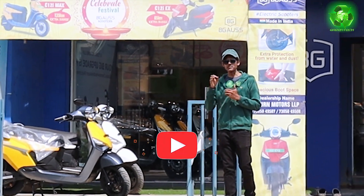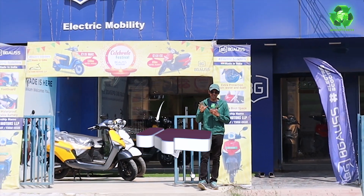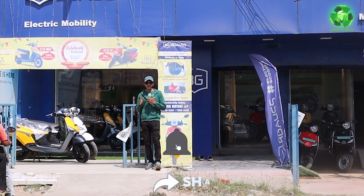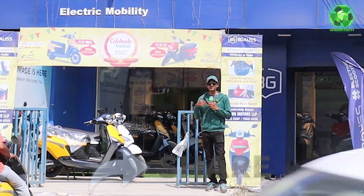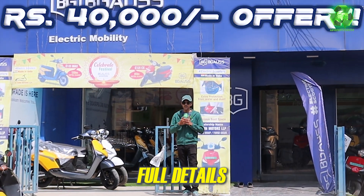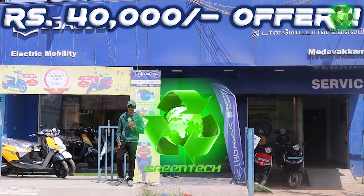Hi guys. Chennai is home to a Made in India electric scooter show. On March 31st, there is a massive offer. Discount benefits — you have to sell 40,000. You have to present your brand, features, highlights and options in the video. Welcome to Crane Tech Summit.